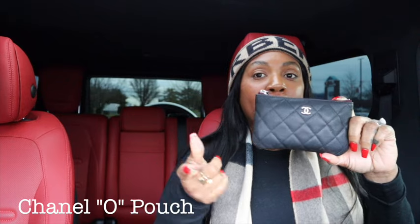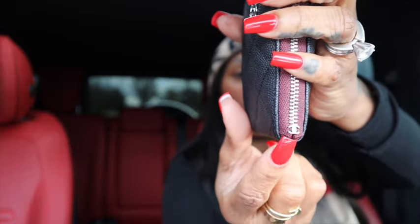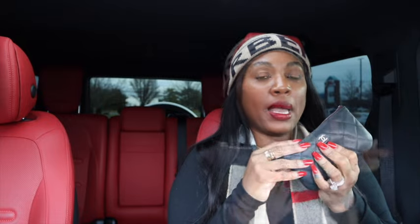Last but not least, I have this little wallet — I can't remember the name, leave it in the comments if you know! It comes in two to three sizes and this is the smallest one. It has silver hardware with a silver zipper, and the Chanel logo detail right here — it's all about the details. I wanted this forever and it's hard to get. I got this one with silver hardware because it matches my Chanel mini rectangle bag.